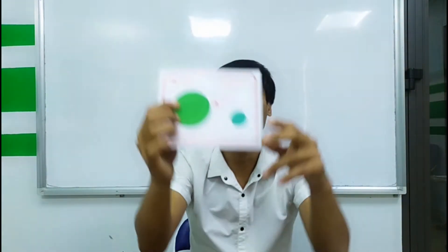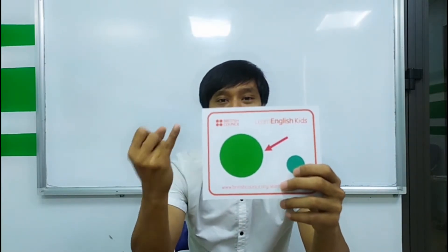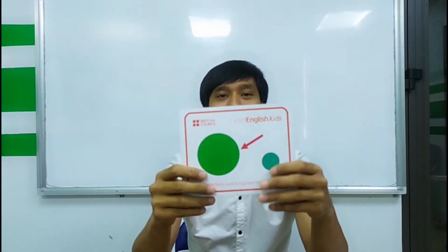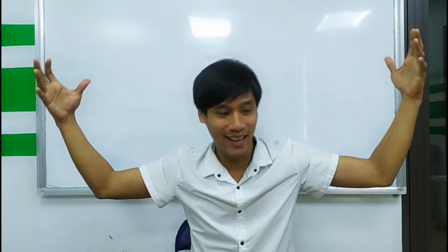This is big. Three times. Ready? Go. Big, big, big. Again. Big, big, big. Okay. So big. Small, small, small. Big, big, big.